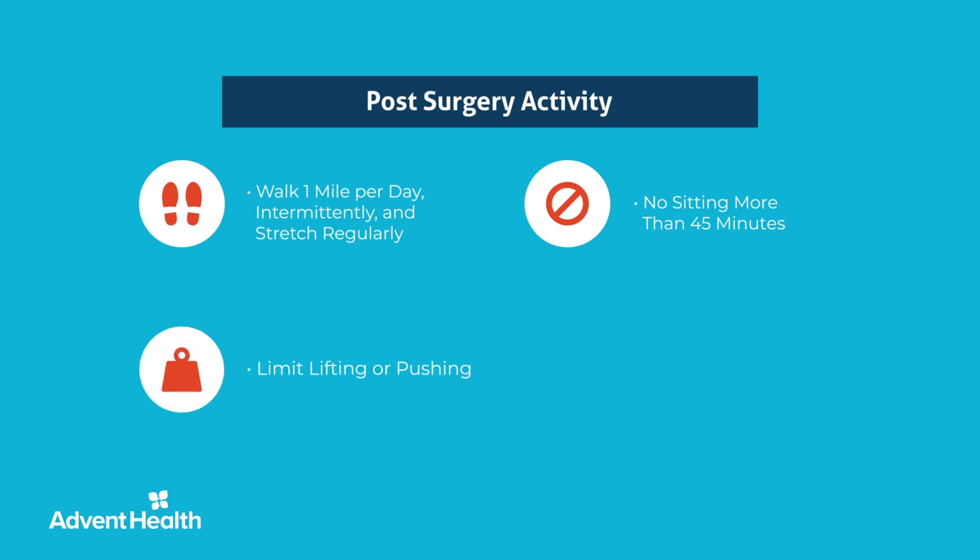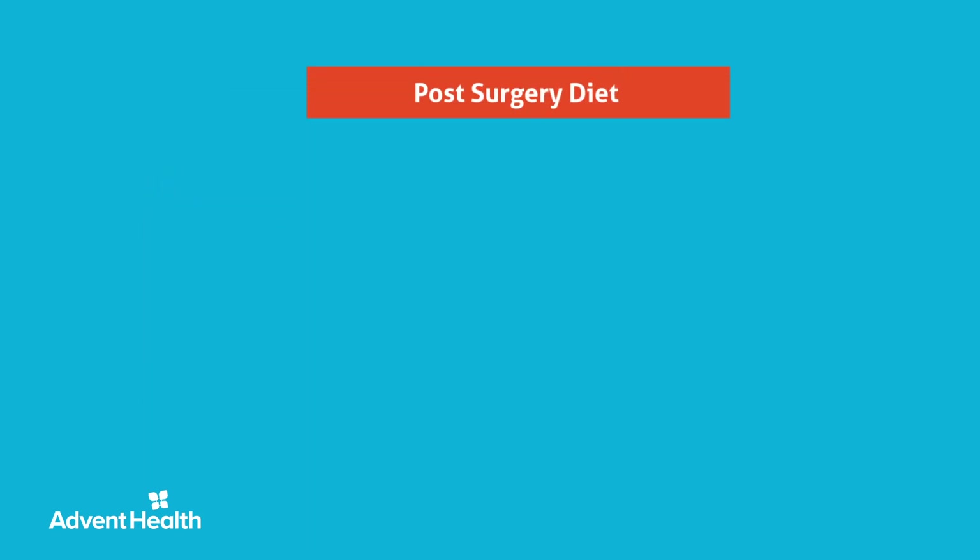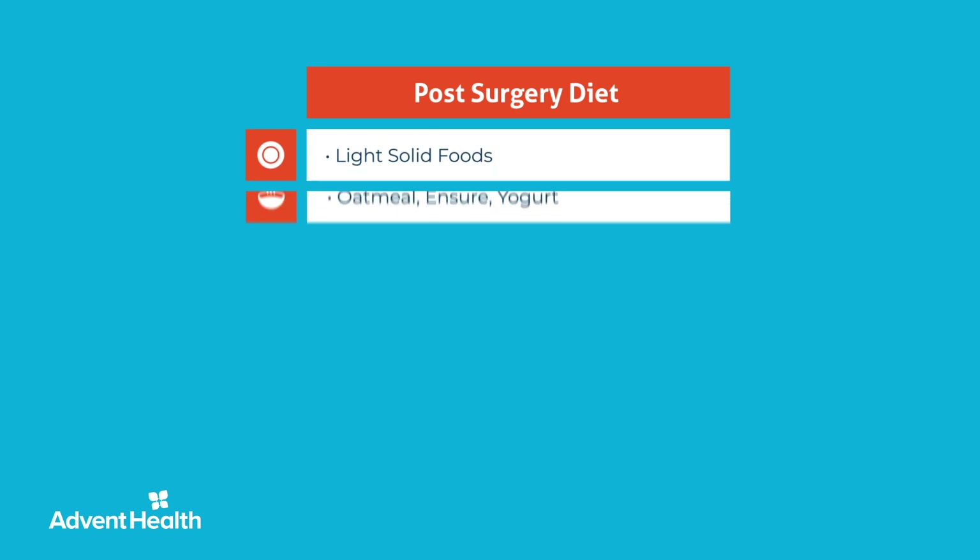Do not lift, push, or pull anything more than five pounds for the first week after surgery, and 15 pounds for four weeks after surgery. Do not attempt sexual activity until after four weeks, inclusive of the use of the vacuum erection device. After six weeks, there are no more activity restrictions.